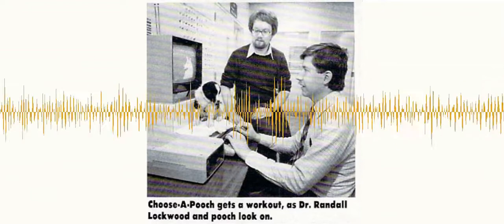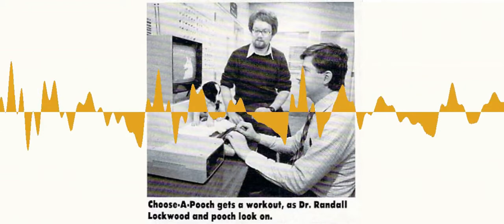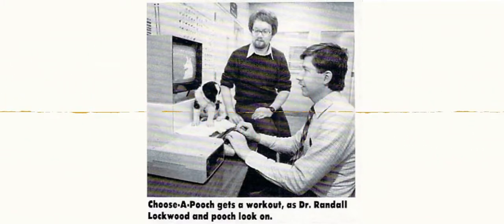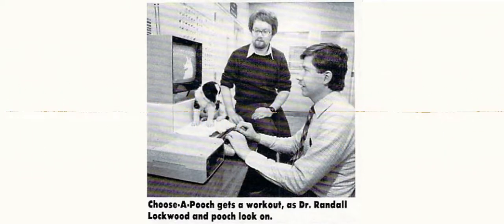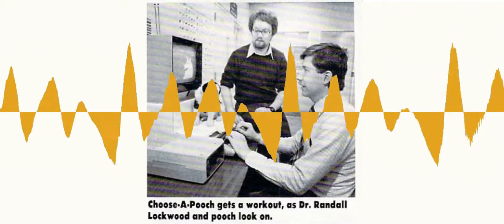After you answer a series of questions regarding your family's lifestyle, ability to care for a pet, and the characteristics you'd like in a dog, the computer displays the 10 most suitable dogs for your family out of a possible 120 breeds. You can then find out any dog's size, temperament, coat care, exercise requirements, trainability, and general suitability for your family. A home version of Choose a Pooch, designed for Atari home computers, disc only, will probably be available this fall.